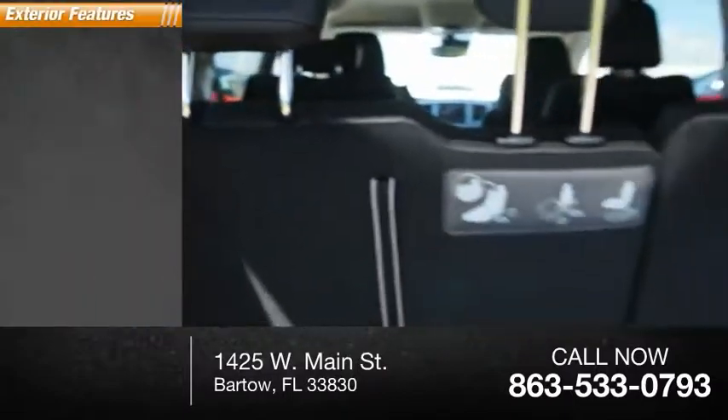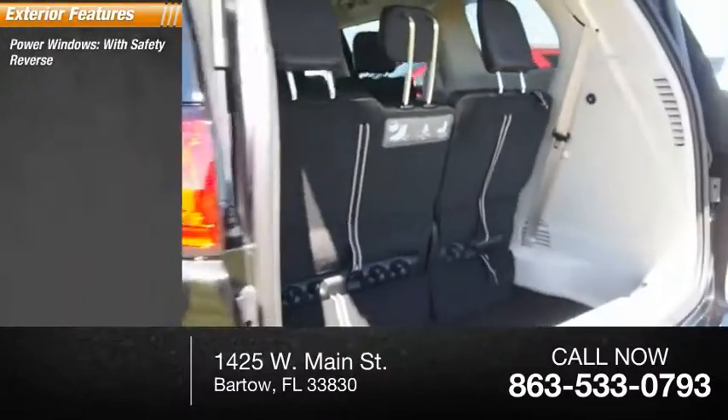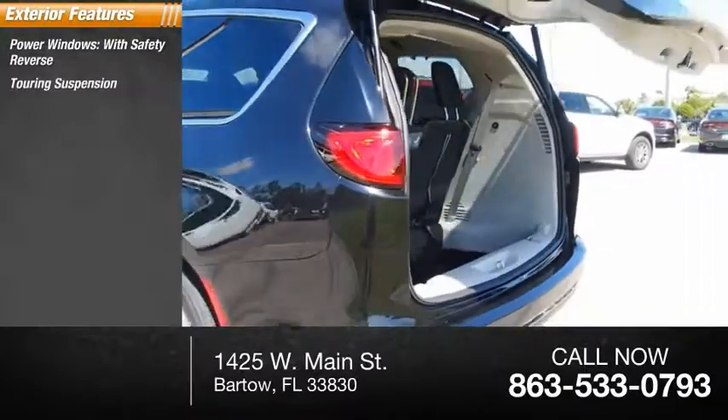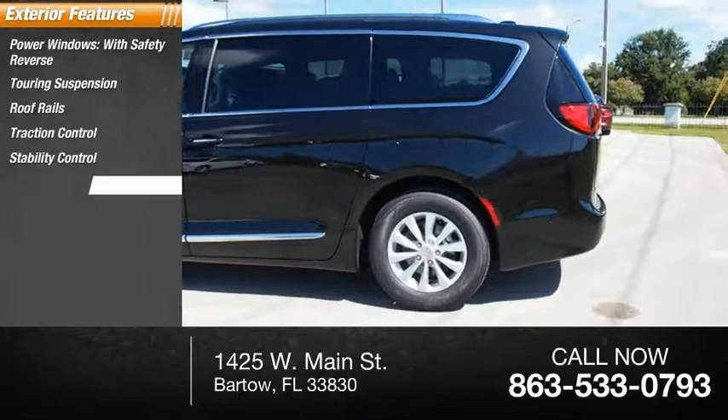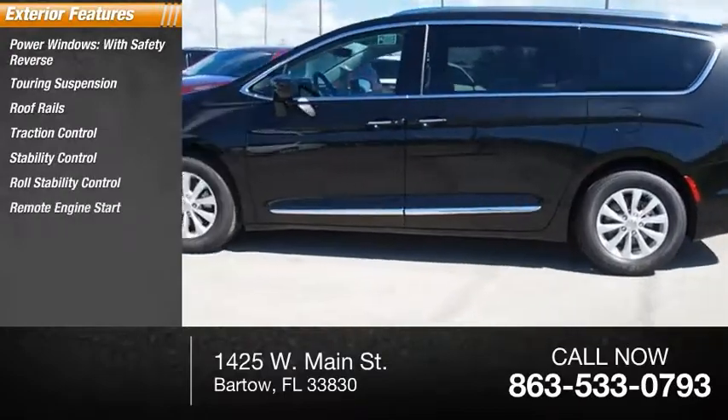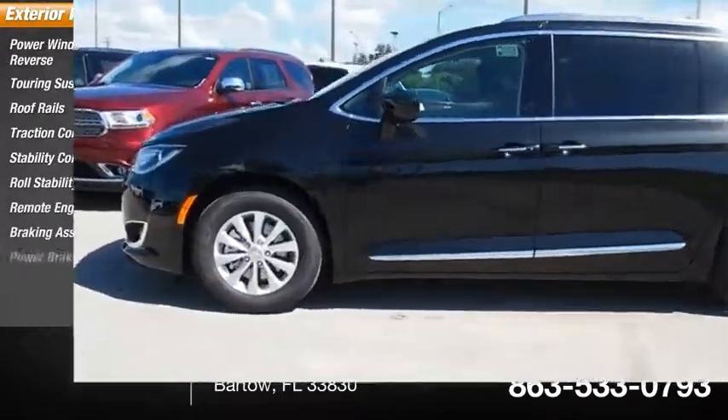Here are some of this vehicle's great options: power windows with safety reverse, touring suspension, roof rails, traction control, stability control, roll stability control, remote engine start, braking assist, and power brakes.